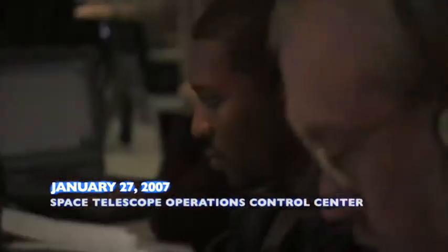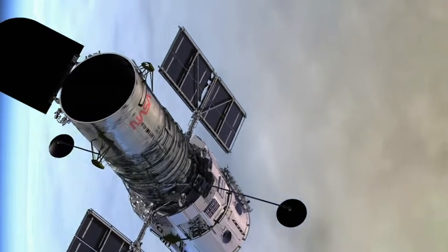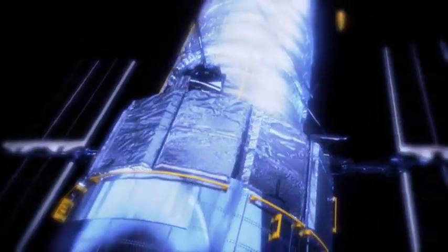At about 7:35 Eastern Standard Time, Hubble entered into inertial hold safe mode. We noticed spikes on the structure current and the main bus current. We believe that this is indicative of a short circuit that occurred in the Advanced Camera for Surveys.